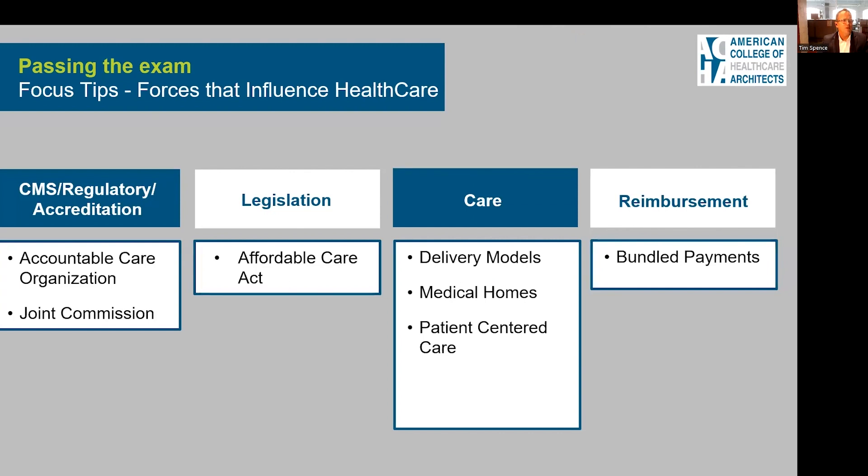You also need to know the CMS regulatory accreditation process — things like accountable care organizations and the Joint Commission and the role they play within healthcare. Know legislation like the Affordable Care Act and what it did to healthcare. Care delivery models like medical homes and patient-centered care, and finally reimbursement, bundled payments, and so forth — what those entail.